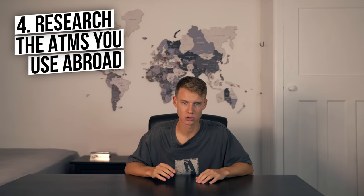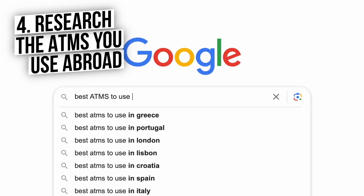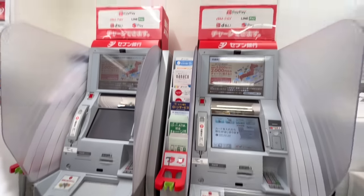Number four is research the ATMs you use in foreign countries. Different banks are going to have different withdrawal fees. For example, some banks in Malaysia may charge you 3%, so if you withdrew a thousand US dollars, you'd actually have to pay $30 on top. Whereas some banks don't cost you anything and you just get the full thousand USD.